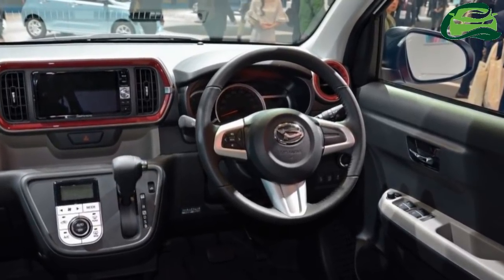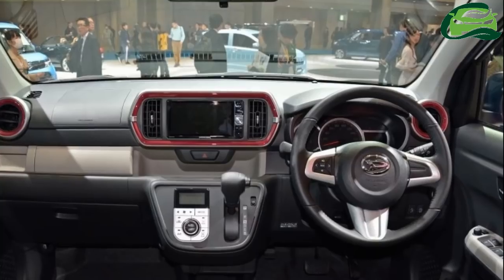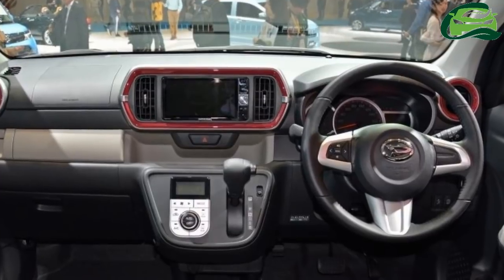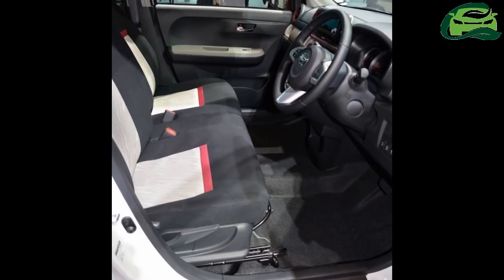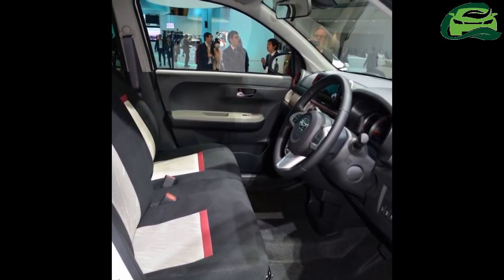The red accents are replicated in the cabin, which has plenty of storage spaces and is laid out in simple fashion. The front seats are connected, and occupants can exit using whichever door is convenient. Parking slots are very tight in Japan, without having to climb over anything.